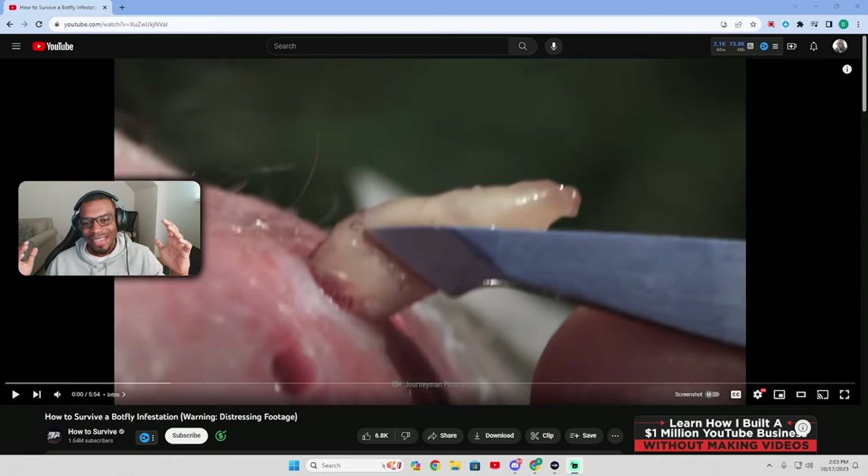I'm back and today we have a wild video. This randomly popped up on my YouTube feed — I was thinking about what kind of video to do today. Knowing that in the last video everyone was asking for more informative content, I figured let's watch 'How to Survive a Botfly Infestation' by How to Survive. Let's jump right into it — hope you guys enjoy it.